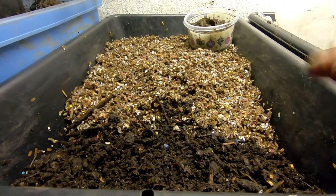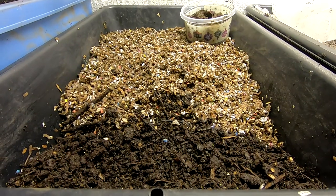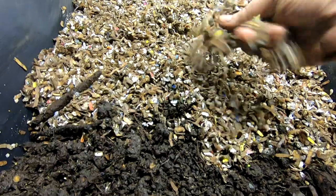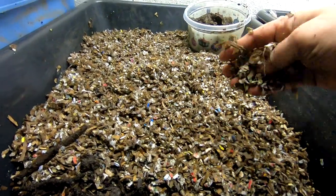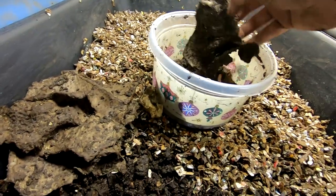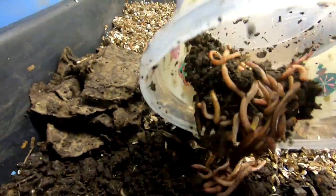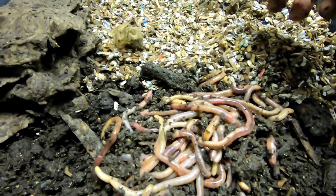Hey guys, it's Anne over at Plant Obsessed and today is moving day for the Titans. I think they have exhausted their bedding, so I have swapped out the pans, left a little bit of their old bedding in here, and then put in some of my pre-composted paper bedding — junk mail and boxes bedding. I picked out all of the Titans, gave them their little blankies leftover, and I'm going to put them into their new home. Partially doing this because the bedding looked like it was time, and I also did find a dead worm, which I was concerned was due to the bedding being exhausted.